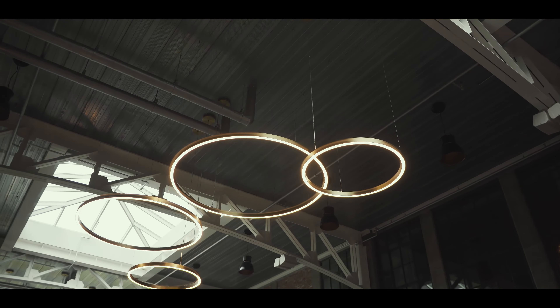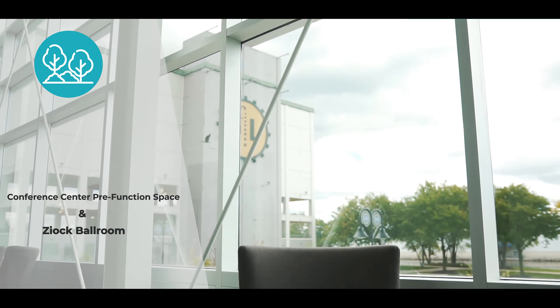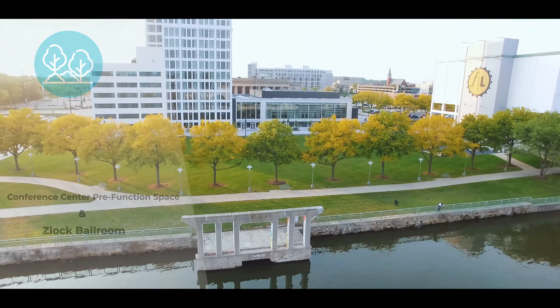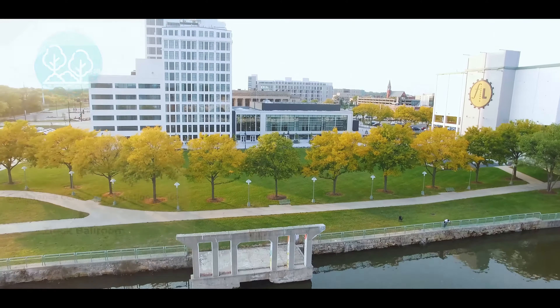It's a quick walk right over to the Conference Center through these doors, and we're going to check out the event space with Kelly. Welcome to the pre-function space. This features floor-to-ceiling windows overlooking Davis Park and the Rock River, and is just outside of our Ziak Ballroom. The Ziak Ballroom is located right through these doors, and today we're going to take a look at half of the ballroom space.